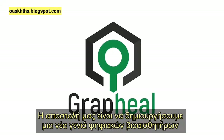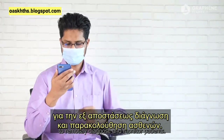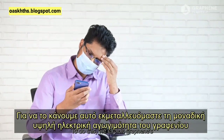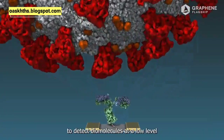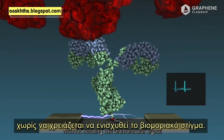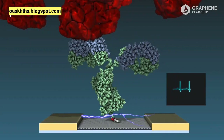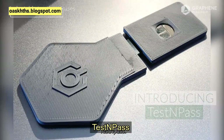Our mission is to build a new generation of digital biosensors to remotely diagnose and monitor patients. To do this, we exploit graphene's uniquely high electrical conductivity to detect biomolecules at a low level without needing the biomolecular signal to be amplified. We are introducing Graphel's new product: Test and Pass.